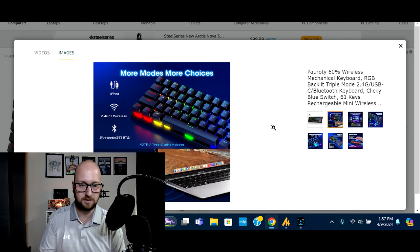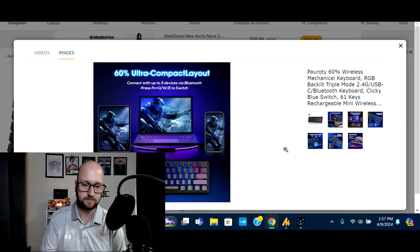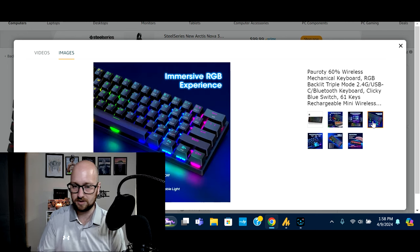Anyone that's looked up mechanical keyboards before will know that there are different kinds of switches and what they mean. This one has the clicky blue switch. This is a mini keyboard as well — it is not full-scale. You can have it wired to charge as it is rechargeable. It runs on a 2.4 GHz band, it also has Bluetooth, and it comes with a USB-A to USB-C cable to charge.